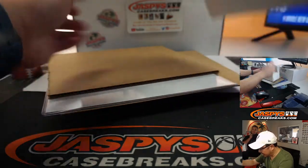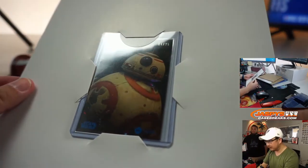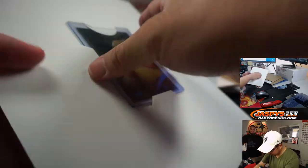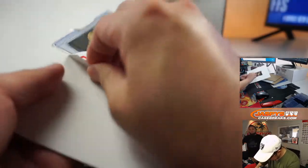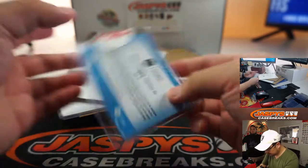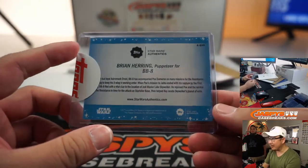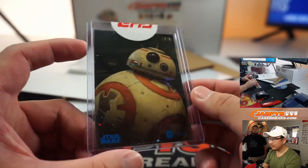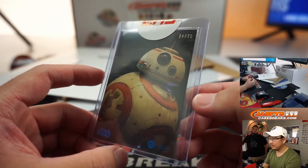All right, so here's the trading card first. BB-8! Four out of 25. Let's slide that out there. Nice. Brian Herring, the puppeteer for BB-8.